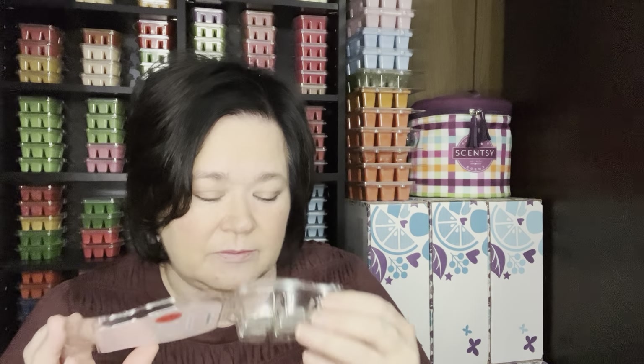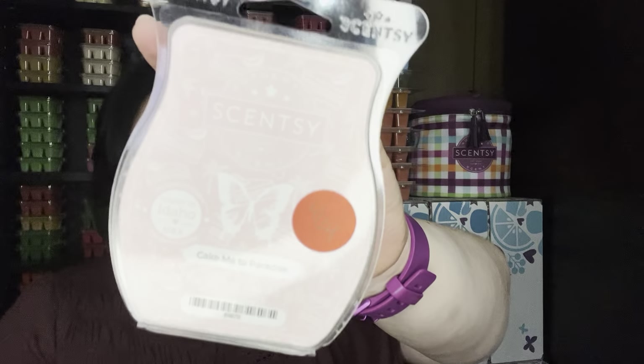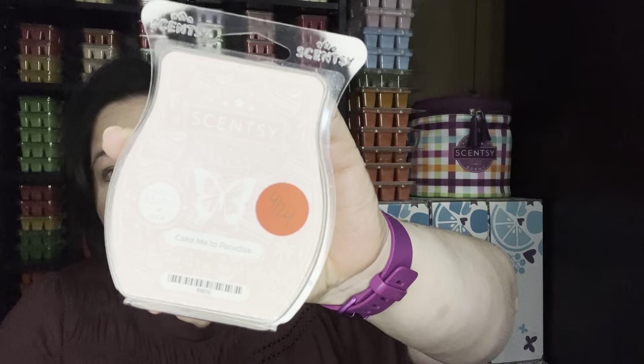Take Me to Paradise — this is so good. This is a new bar and it's kind of hard to explain, but it's like a very fruity, summer fruity bar. I wouldn't say full-on bakery, but it's a good performer and I enjoy it while it's going. I can warm that in my open concept.